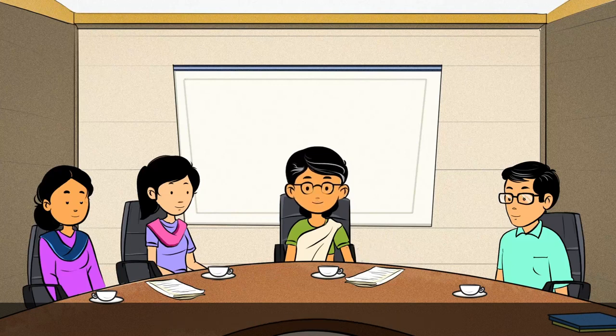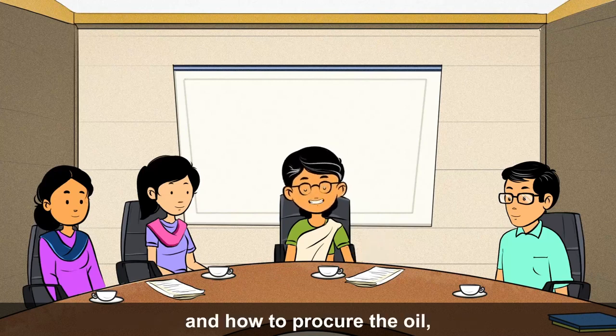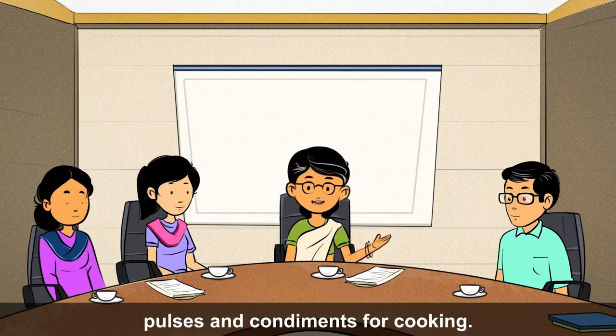Now let's learn about the lifting and transportation of food grains for the midday meal, and how to procure the oil, pulses and condiments for cooking.